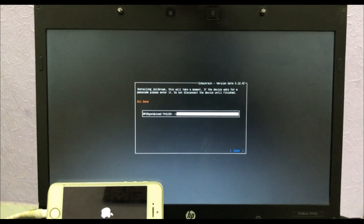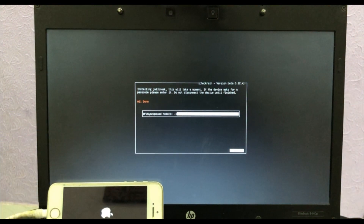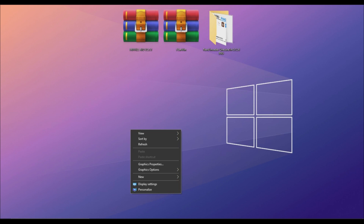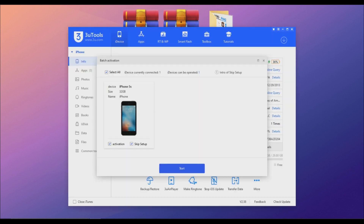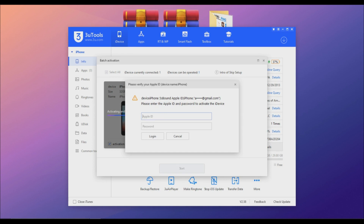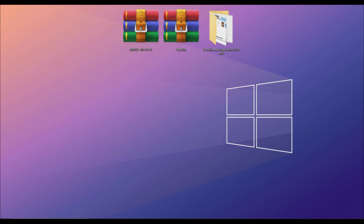Now I have successfully jailbroken the iPhone 5s, so I'll go back to Windows. Let me show you that it is still on the iCloud activation screen. Make sure to turn off your antivirus if you have one.